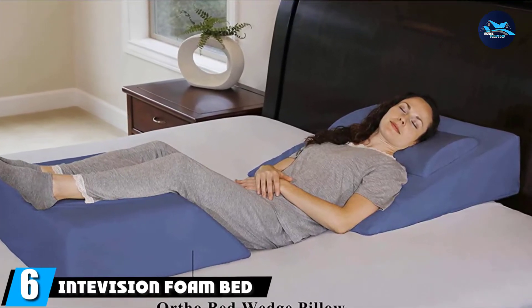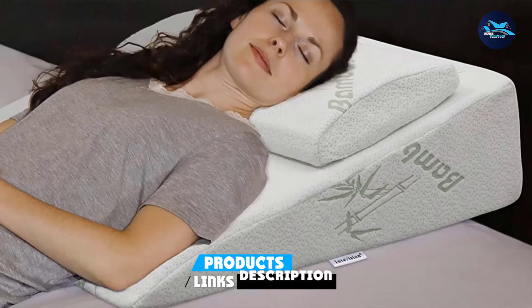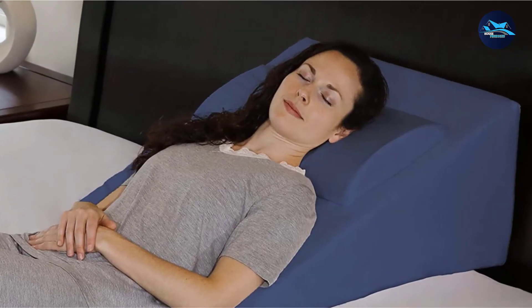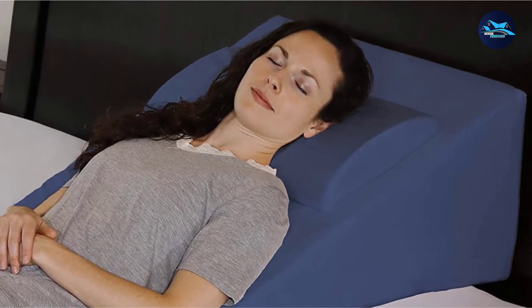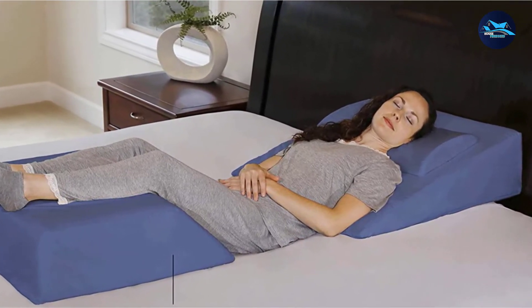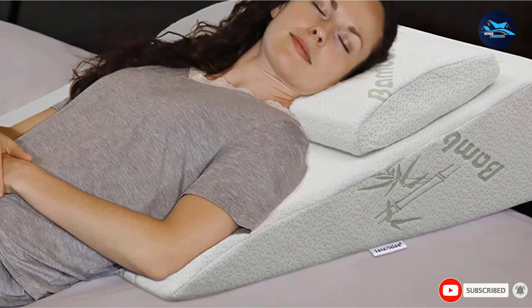The number six position is dominated by the IntiVision Foam Bed Wedge Pillow. Featuring a hybrid material of a regular foam base topped with a two-inch layer of memory foam, the IntiVision wedge pillow also has an adjustable memory foam headrest. This headrest is ideal if you feel the need to use another pillow on top of the wedge pillow in case it alone is not enough to support your neck and head. Simply attach the headrest and adjust the height for optimal neck support. This pillow is suitable for post-surgery recovery as well as for relieving heartburn, allergies, or other breathing conditions. Both the pillow cover and headrest cover are made of high-quality bamboo, and IntiVision also offers an optional 400-thread count Egyptian cotton pillowcase sold separately.